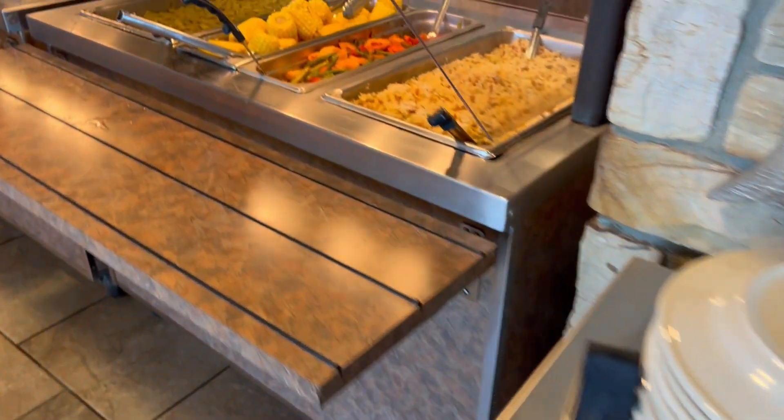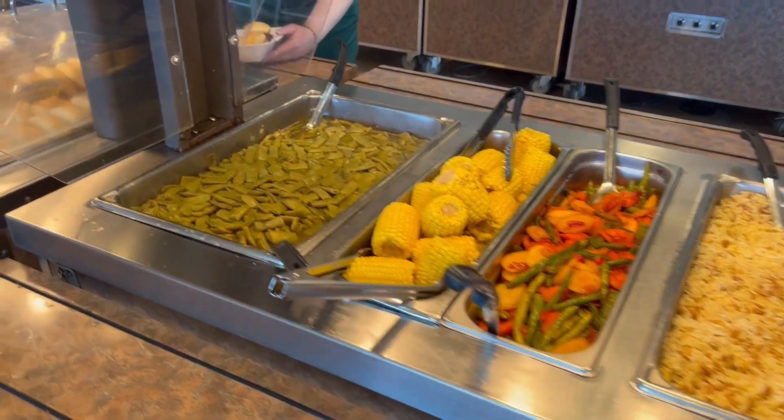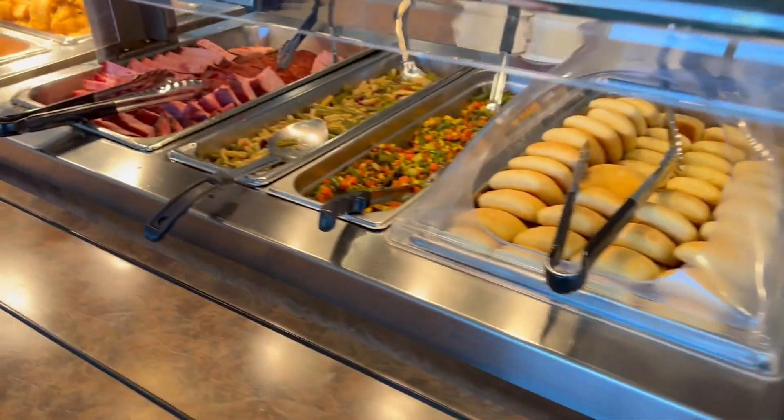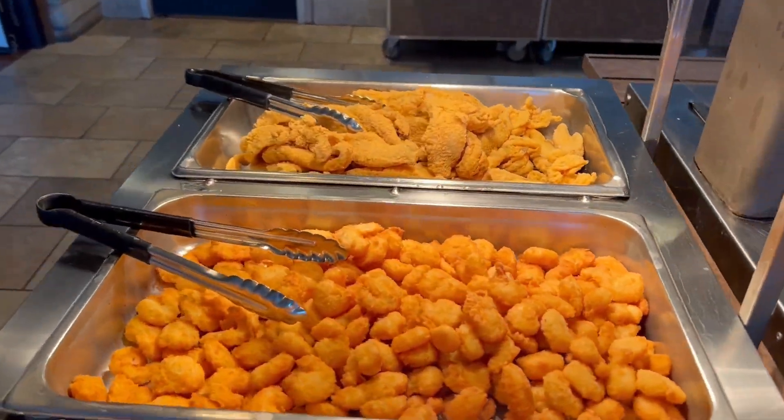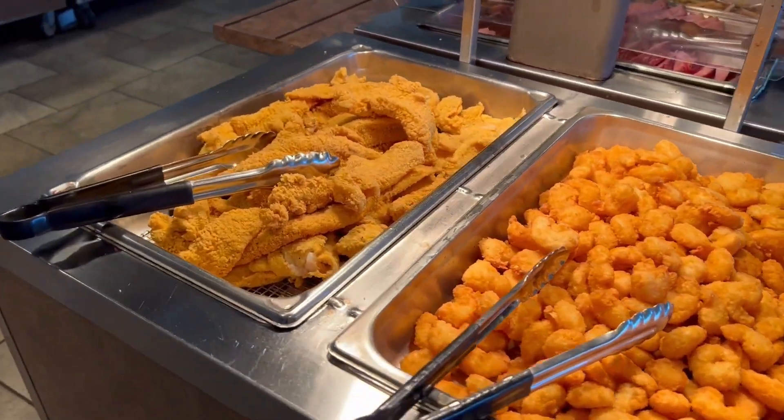Our option today was to eat the buffet and they had several different vegetable items, some rice, rolls, and several different meats. They had ham, catfish, and fried shrimp.